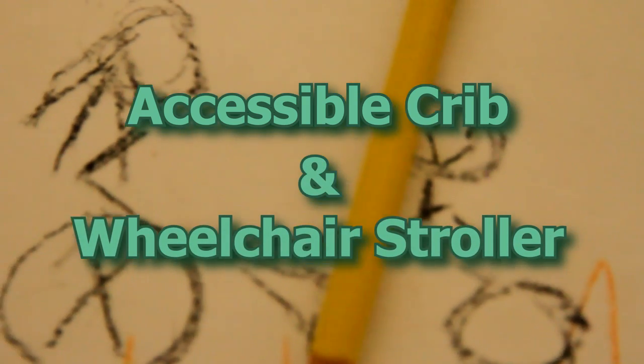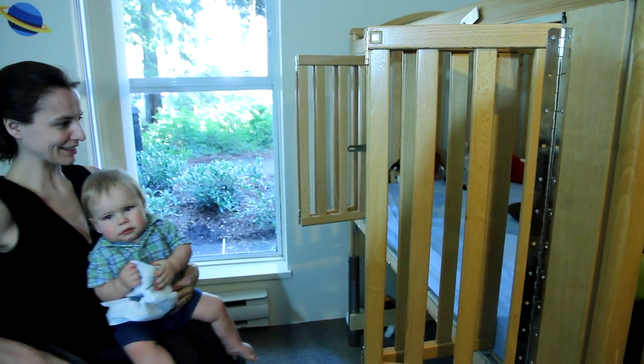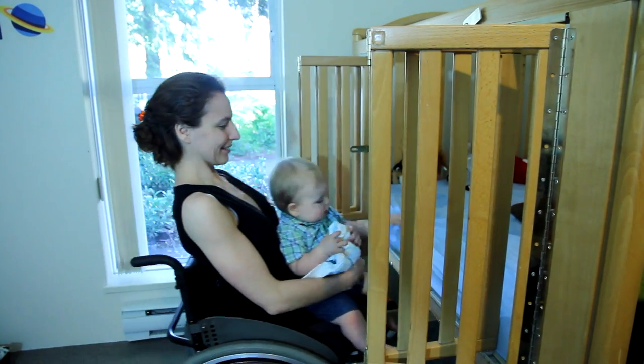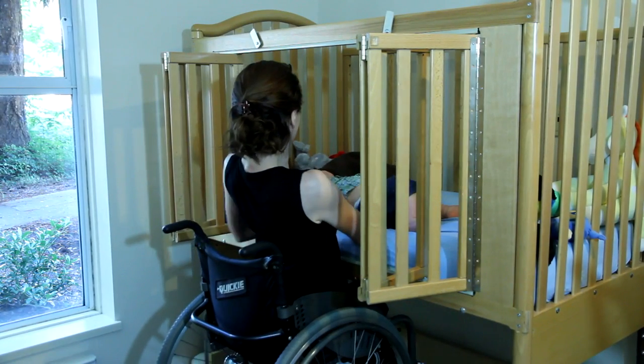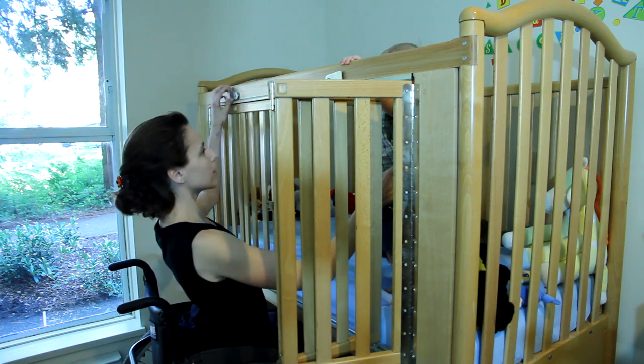We came and saw the crib, took all the parts home, and basically I showed up at Ron's workshop on weekends when he was free and we just went to work at it. We wanted to make sure that she could wheel completely underneath and physically reach into the corners of the crib so that Simon would always be accessible to her. So we decided to take off that one side of the crib and put a sliding door in, like closet doors on tracks.